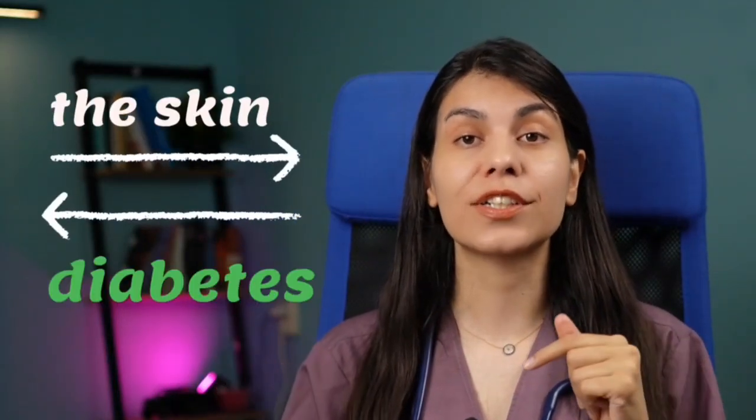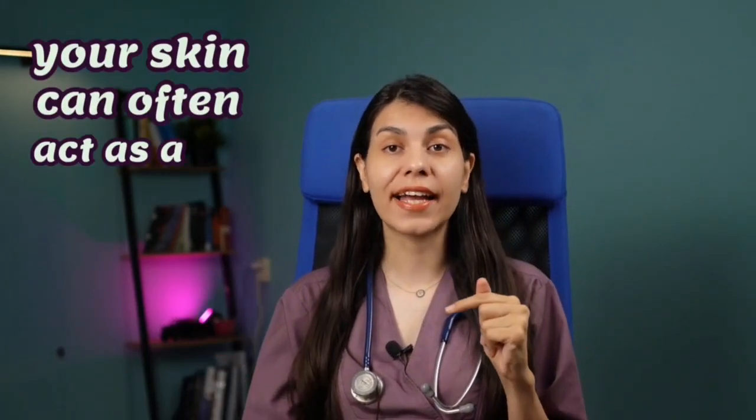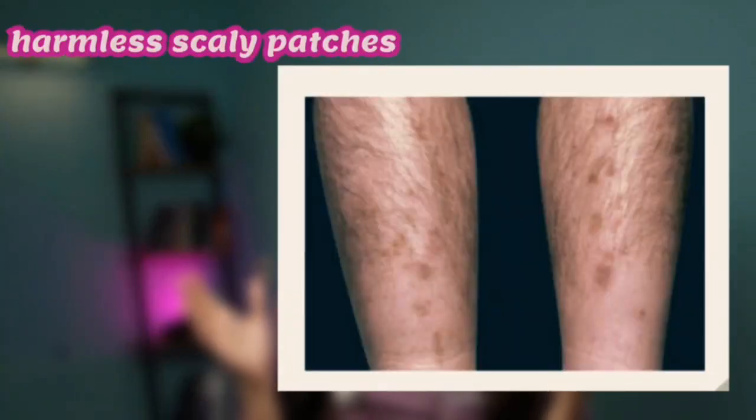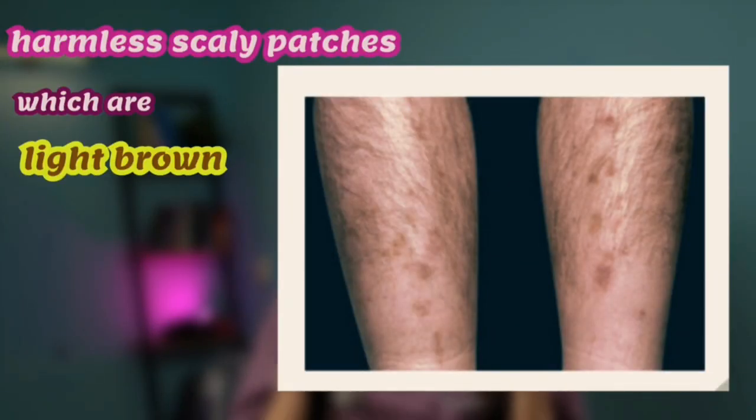Now you might wonder why are we talking about the skin when we are discussing diabetes? Well, your skin can often act as a window to your internal health. The first skin condition is called diabetic dermopathy. These are harmless scaly patches which are light brown or pinkish in color.